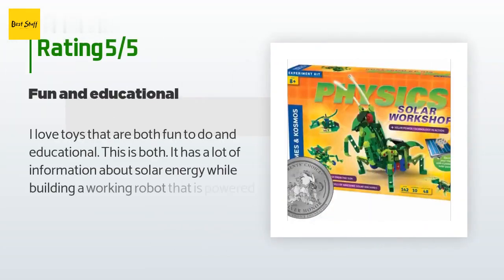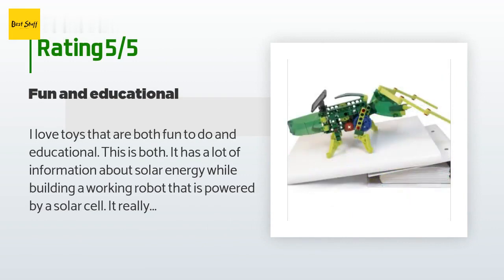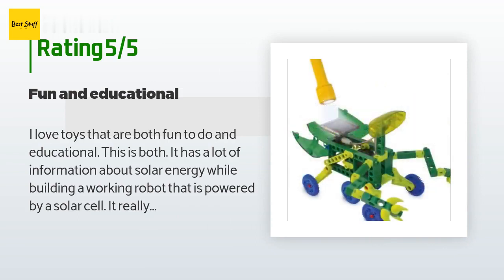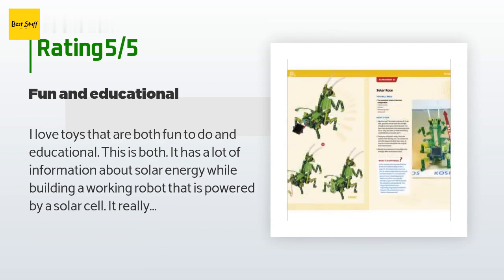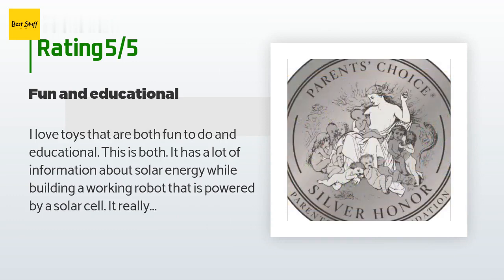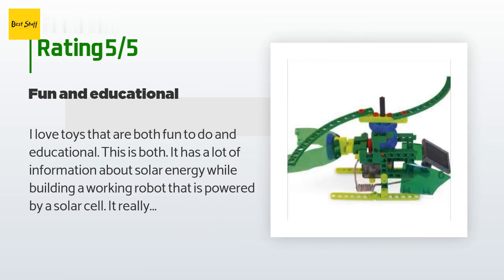The average rating of this product is 3.8 stars with more than 18 customer reviews. A customer said: I love toys that are both fun and educational — this is both. It has a lot of information about solar energy while building a working robot powered by a solar cell. It really moves! My kids had a lot of fun making this model together with my husband. It took a little while, but that was part of the fun. When it was done, they were very excited. You can make five different models and 10 different experiments. It seemed very well made and worked exactly as it should. This would be good for a school project or even a science class.